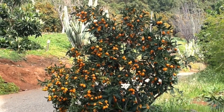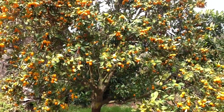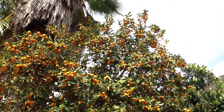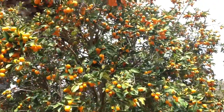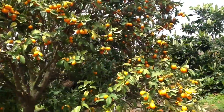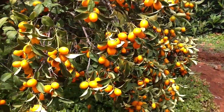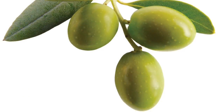Kumquats grow on trees that range from five to eight feet tall. Each tree produces hundreds, sometimes thousands of kumquat fruits. Nagami kumquats were originally grown in Asia, where they are known as the little gold gems of the citrus family. Kumquats look like miniature oranges but are oval shaped like olives.